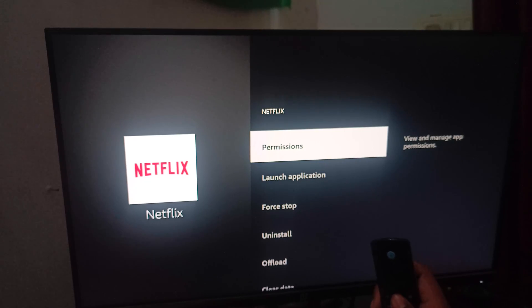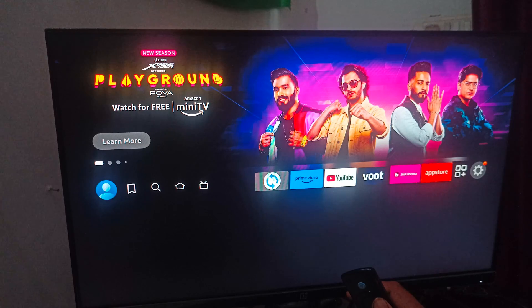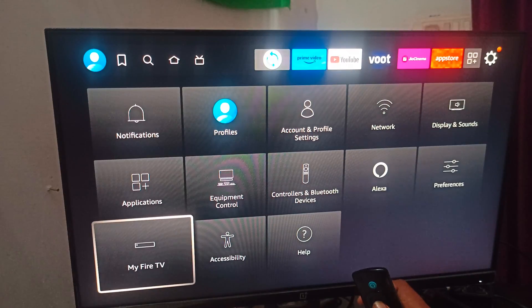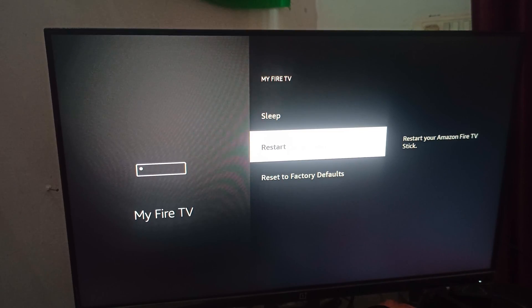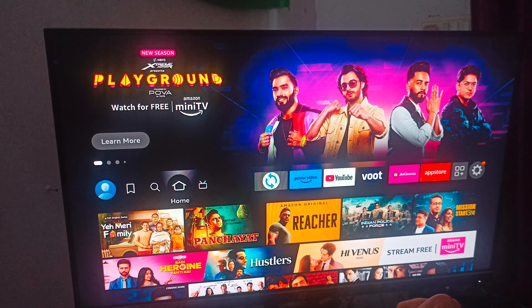After performing these steps, go back to the Settings option, find My Fire TV, scroll down, and here you can restart your Fire Stick. These are the steps you can perform when your Fire Stick is not running Netflix properly.